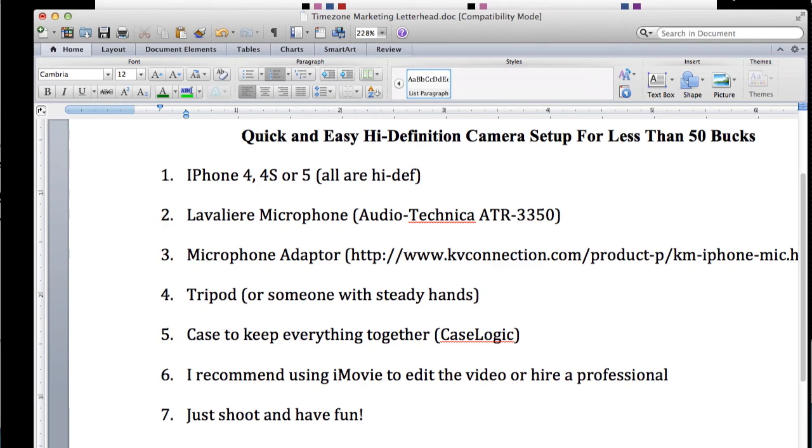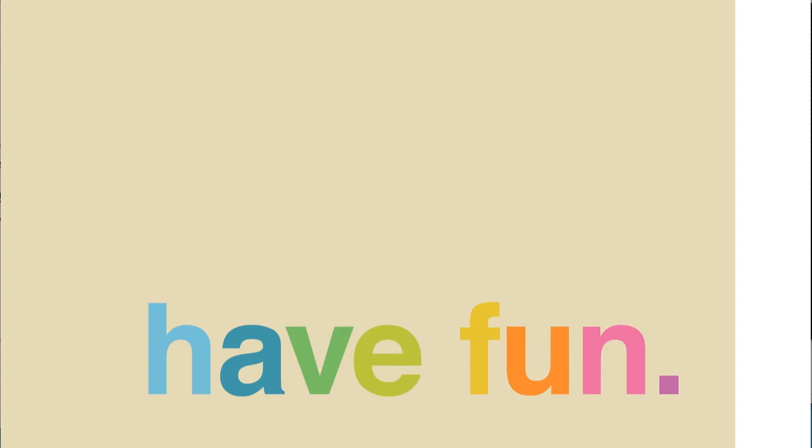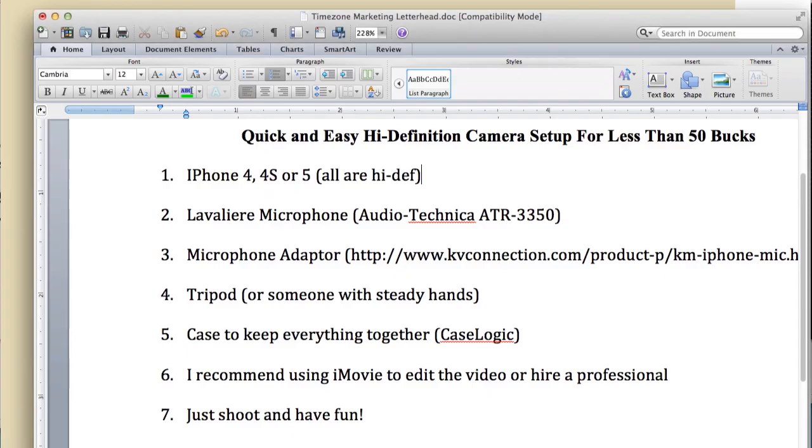The last thing is just shoot and have fun. Everybody kind of gets worked up over doing videos, but the idea is to just have a good time with them — share what you have with your audience, just like I'm doing here. This was literally just pull out the microphone. I'm using a Blue Yeti microphone and recording this using ScreenFlow on my Mac, which is a super easy way to do videos like this. And you now know exactly the steps to get a quick and easy high-def camera setup for less than $50. Have fun out there, and let me know what you think. Take care.